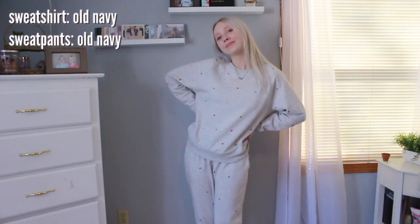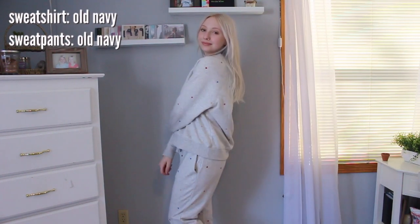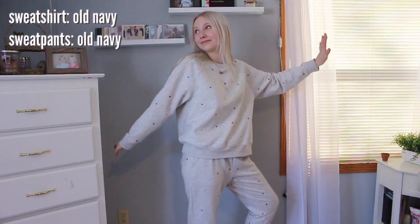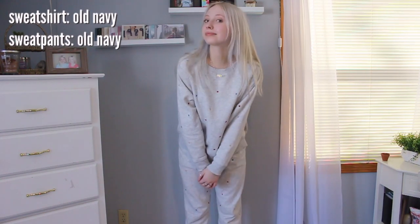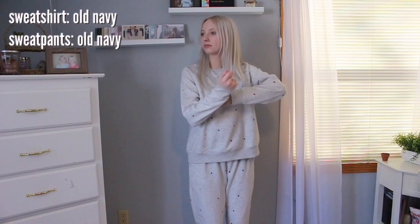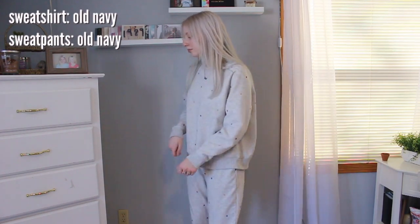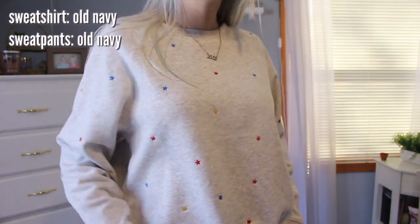This first sweatpants outfit is the classic sweatpants set, and I haven't owned one before this. If you watched my 19th birthday haul, you know I got it on my birthday. Sets are the way to go because you don't have to think about it — you just grab the matching set. You can work from home, go to the grocery store, do whatever you want, and you're comfy and you look cute because you're matching. This set is so cute because it has all those little colorful stars all over it.